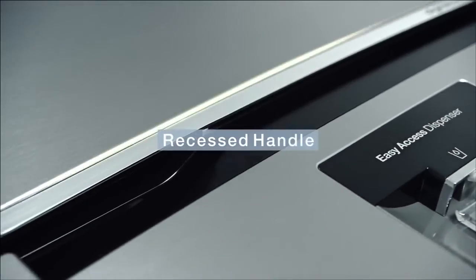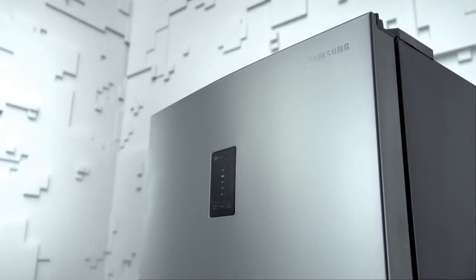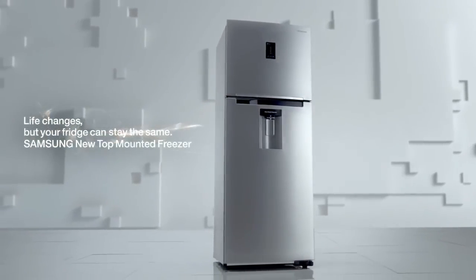The recessed handle allows you to easily open the door anywhere. Life changes, but your fridge can stay the same. Samsung new top-mounted freezer.